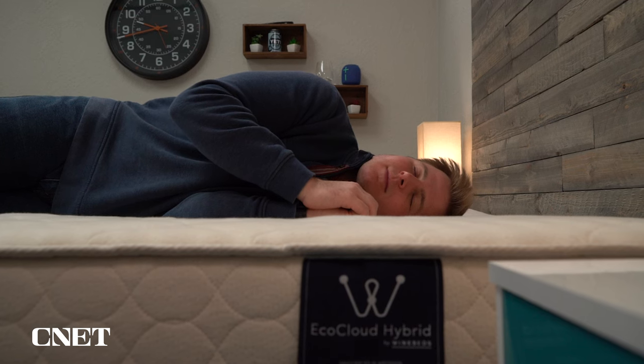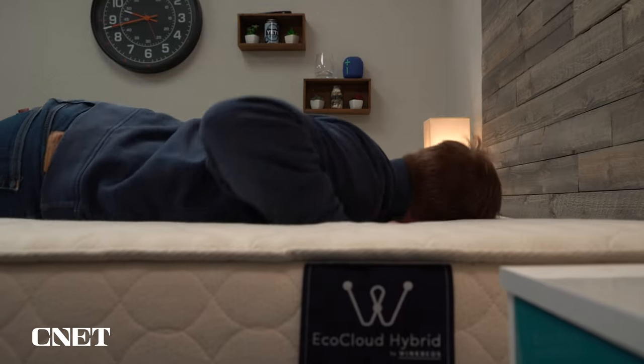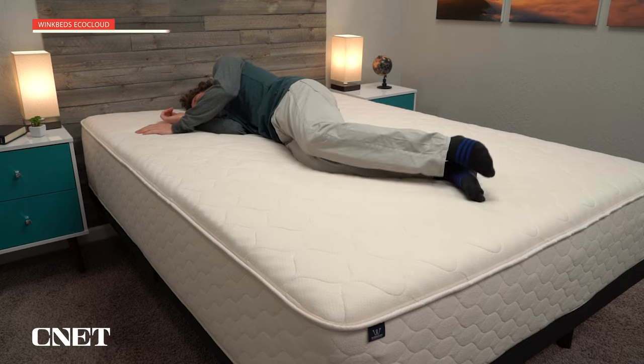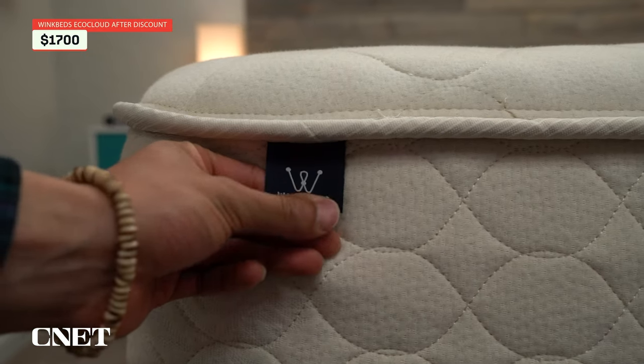As soon as you lay down, you can feel it conform around your body and start to relieve pressure from your shoulders and your hips. This is a hybrid bed made of Talalay latex wrapped up in a soft cover made of organic cotton and sustainable New Zealand wool. This gives that mattress that hybrid latex feel, which I personally enjoy. This bed is on the more expensive side, around $2,000, but WinkBeds often has deals that will knock a few hundred dollars off that price.